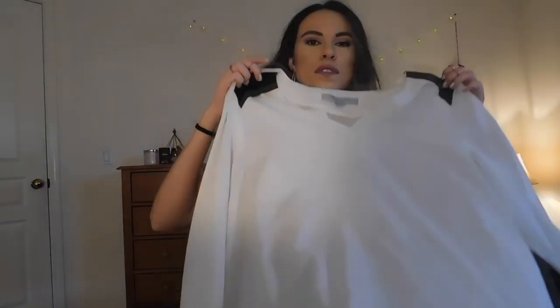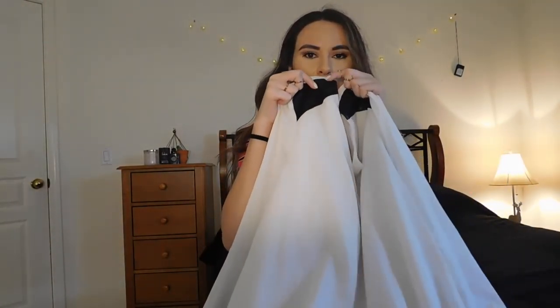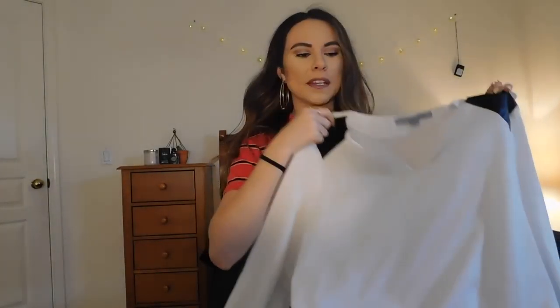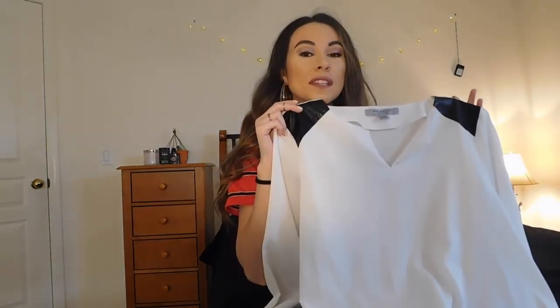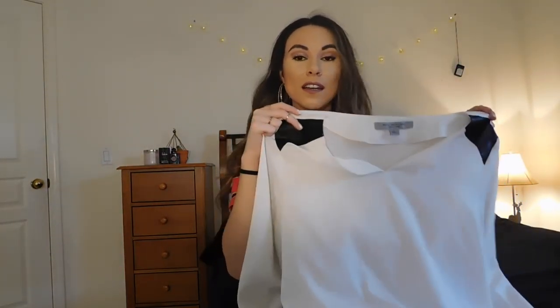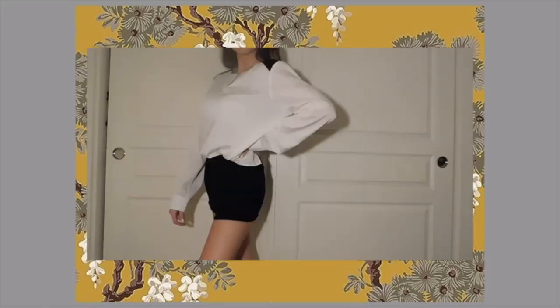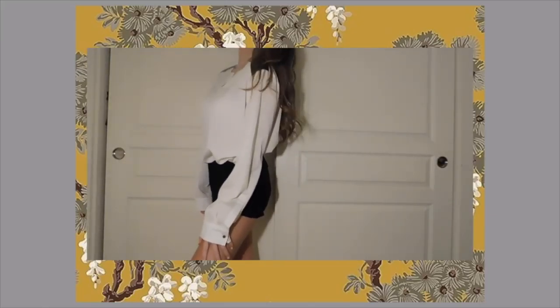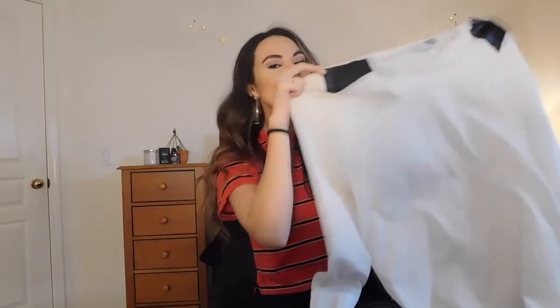The next item I got mostly for work — it's just a super cute, classic, dressy piece to add to your wardrobe. It has these fun little leather patches that make it a bit different and interesting. It's from Marc New York — at first I thought it was Marc Jacobs and I was like 'that's crazy,' but it's Marc New York. It's a flowy, nice shirt that's perfect for the office, and it has a little bit of edge because of the leather details.